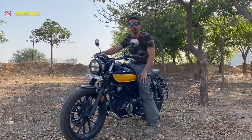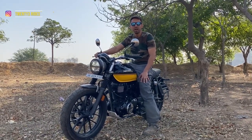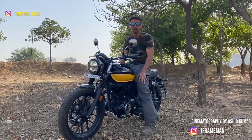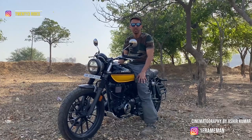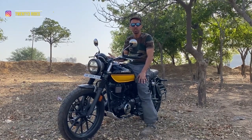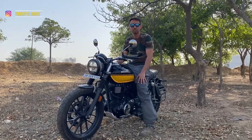Hi guys, welcome to a new video on the 23Rides channel. Today we have the Honda CB350RS with us. We'll do a comprehensive test ride of the bike, tell you how much mileage it gives and areas where it struggles to address what customers want from such a motorcycle.